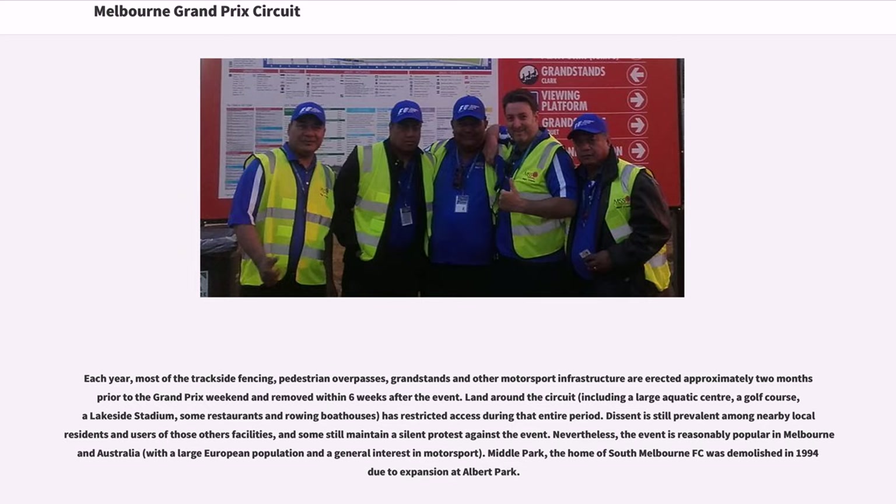Dissent is still prevalent among nearby local residents and users of those facilities, and some still maintain a silent protest against the event. Nevertheless, the event is reasonably popular in Melbourne and Australia, with a large European population and a general interest in motorsport. Middle Park, the home of South Melbourne FC, was demolished in 1994 due to expansion at Albert Park.